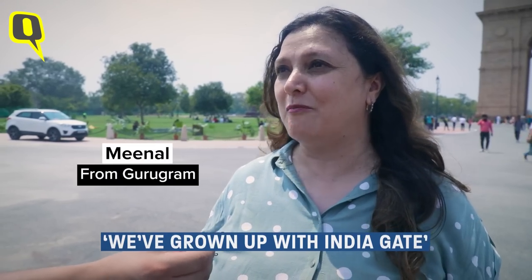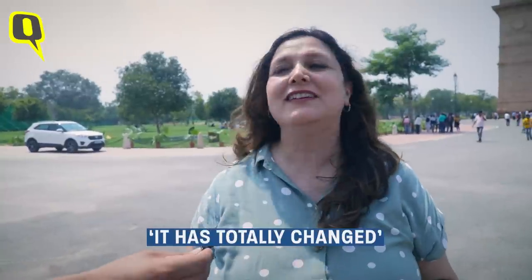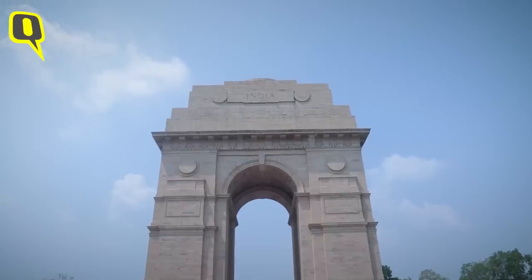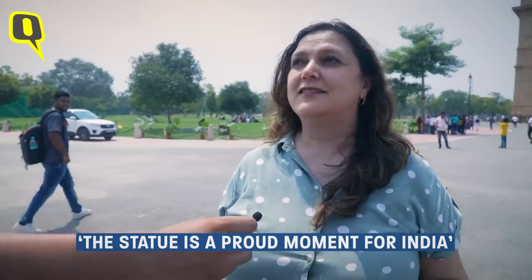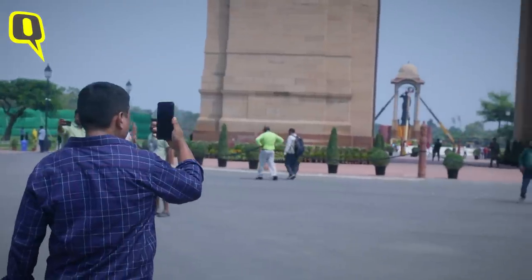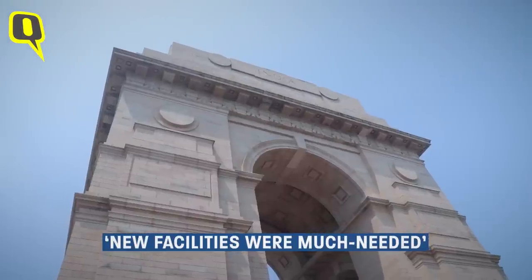India Gate is a place we've grown up with — picnics, walks, drives. It's totally changed and it's very good to come here. Seeing this statue is really a proud moment for India. There were so many footfalls here and sometimes we thought we needed to have better facilities. Now seeing this statue, it's very good.